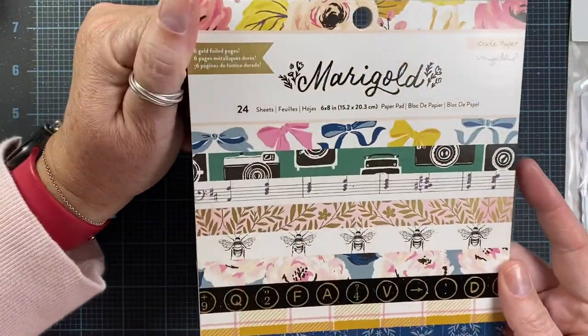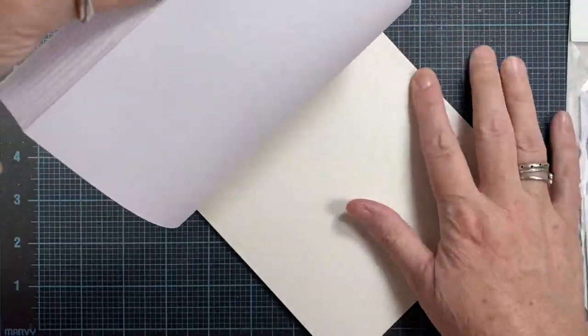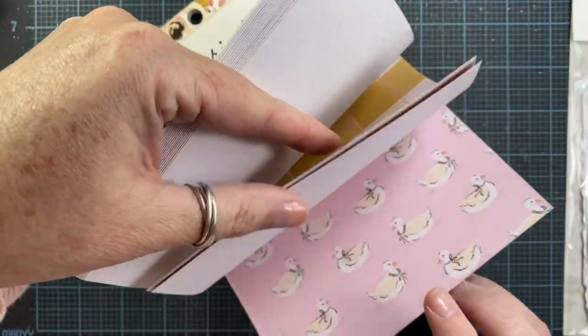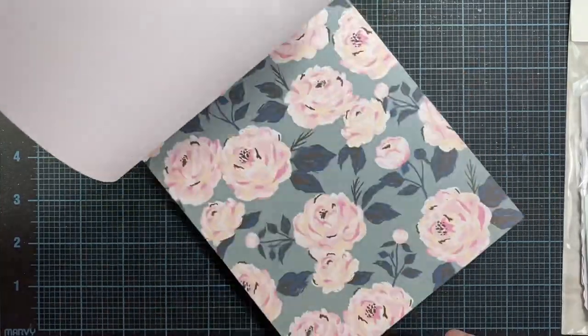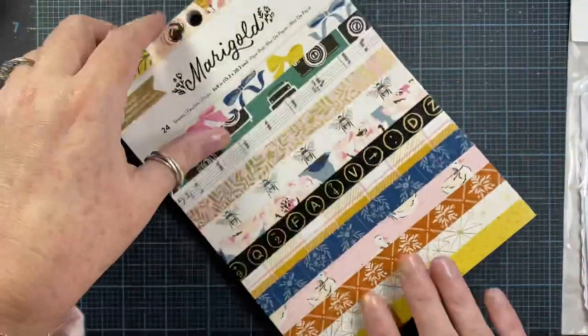I also picked up this little 6x8 Marigold paper pack — it's just got some cute images and colors in it. This is one of my favorites — this cute little goose here. A little town scene too. Really pretty paper, and I love this deer. That's just the cutest thing.